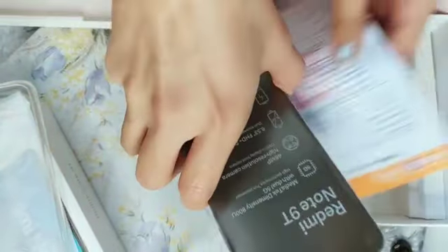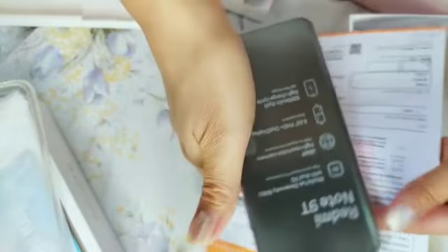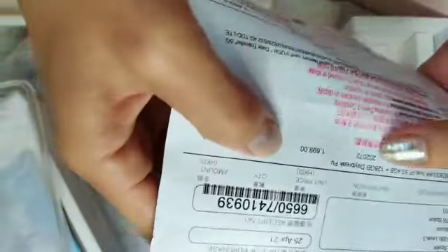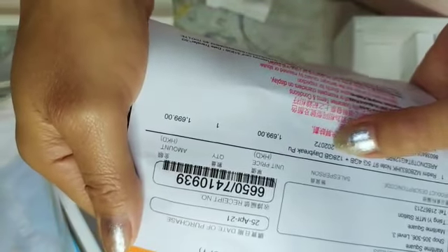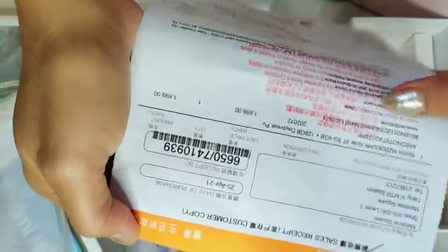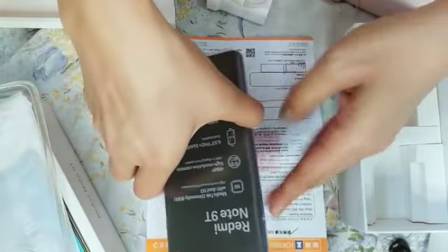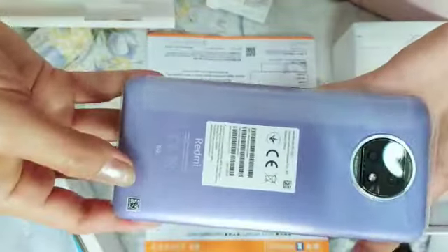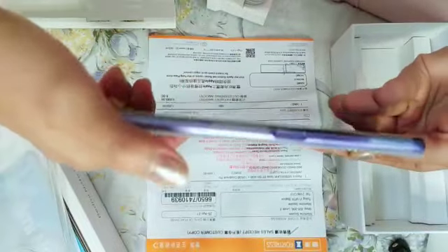Untuk Redmi Note 9T ini ada dua harga, teman-teman. Aku memilih yang gb nya yang besar — aku memilih yang 128 gb. Ini harganya lebih mahal daripada yang 64 gb. Kebetulan kemarin yang 64 gb stoknya sudah kosong, adanya juga ini, jadi aku ambil yang gb besar yang 128 gb.